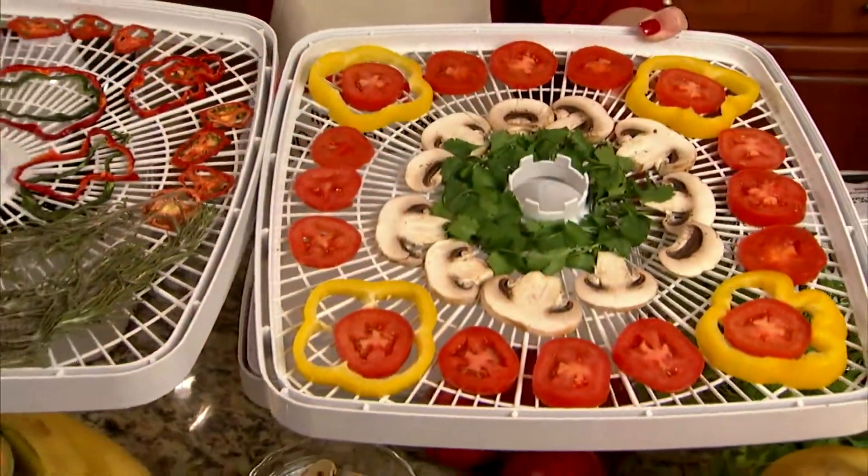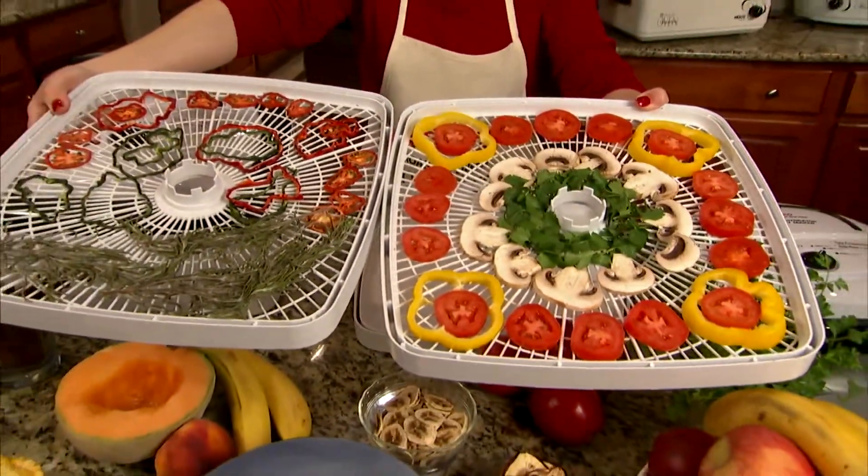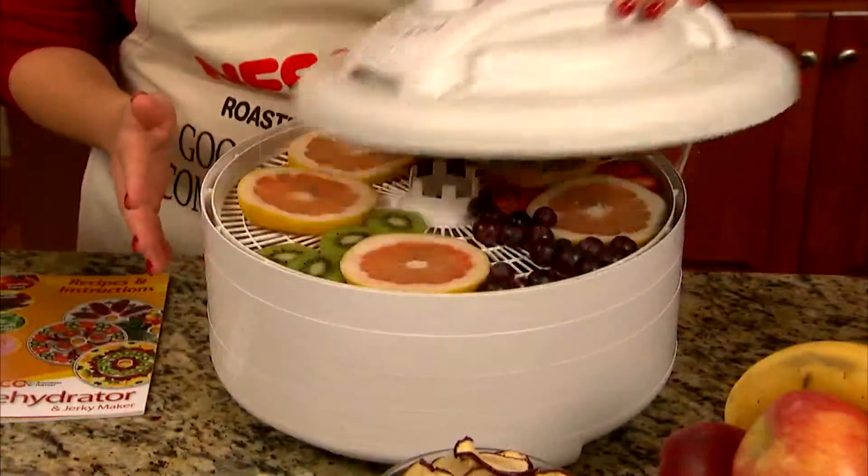Imagine the money you'll save and the freshness you'll keep. Explore the world of Nesco dehydrating.